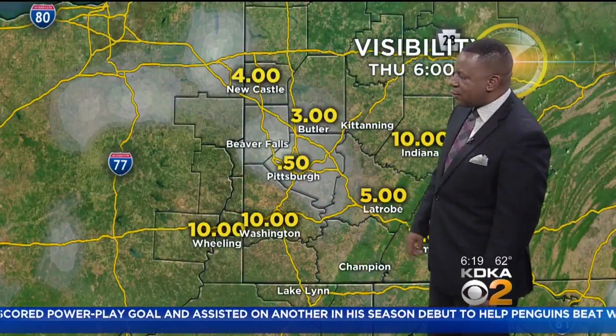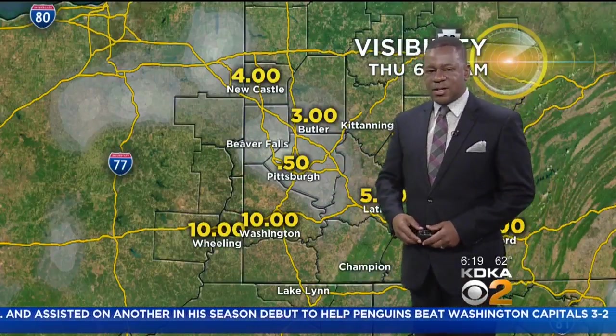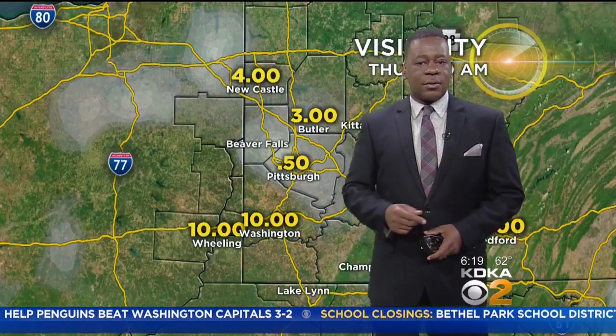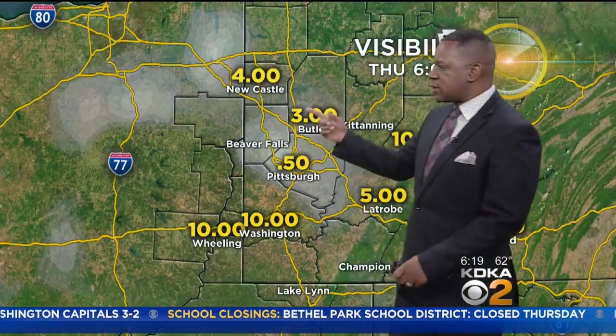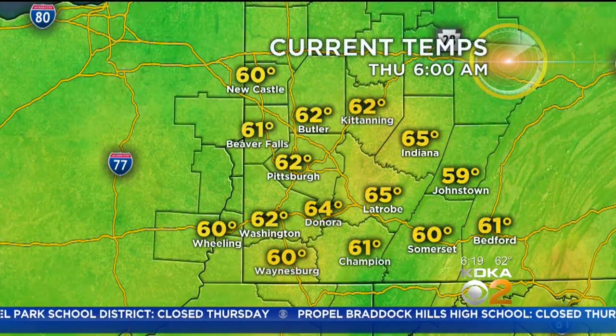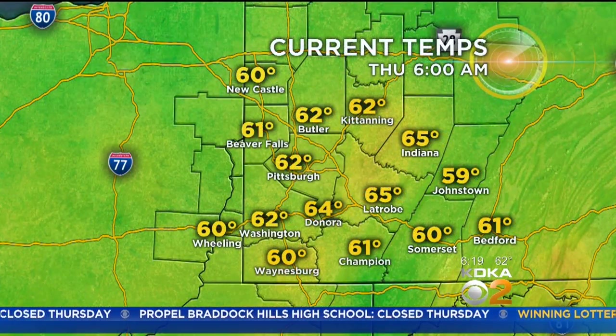Here's what we're talking about — our visibility in Pittsburgh right now is at a half mile, but just over the last couple of minutes it was down to about a quarter of a mile. Newcastle at four miles, Butler at three. So we are seeing some fairly patchy fog, and in some areas it is fairly low.